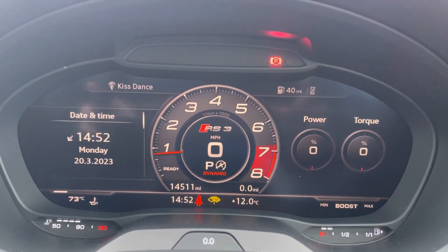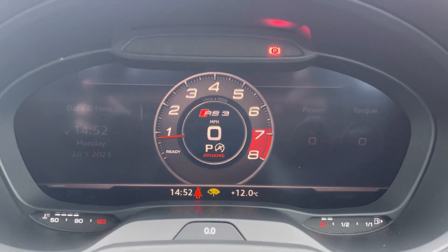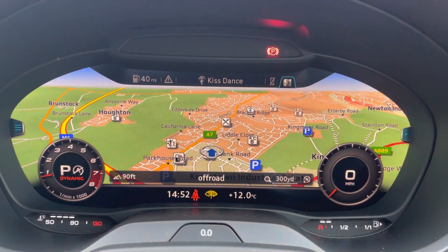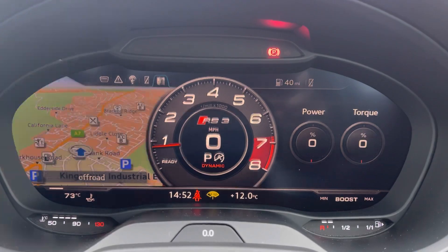The vehicle is currently on 14,511 miles and comes equipped with the Audi Virtual Cockpit, allowing you to view your multimedia features with the touch of a button, as well as adding a personal touch to the vehicle.